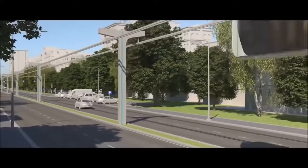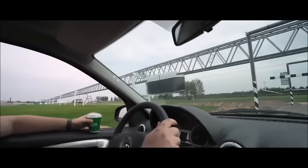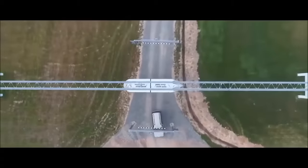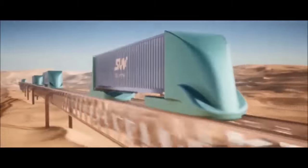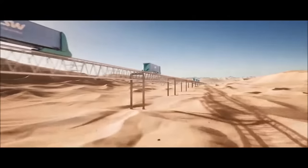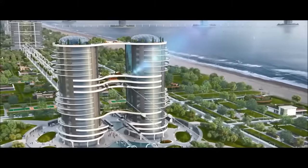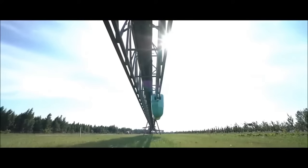When contrasted with more conventional transportation options, SkyWay offers substantial cost savings. By reducing the consumption of steel by up to 750 tons and concrete by up to 20,000 cubic meters per kilometer, it brings down construction expenses. SkyWay's unconventional transportation system is a game-changer for the future of travel, offering a more economical and eco-friendly option than traditional ways.